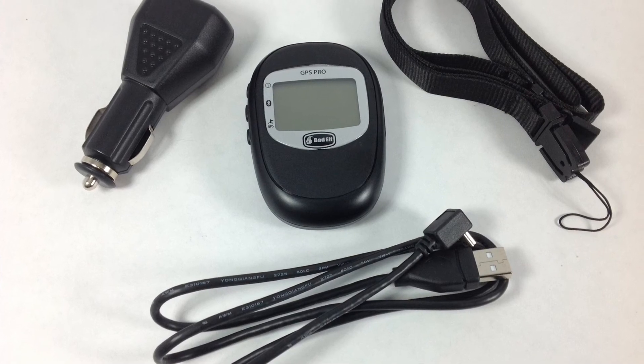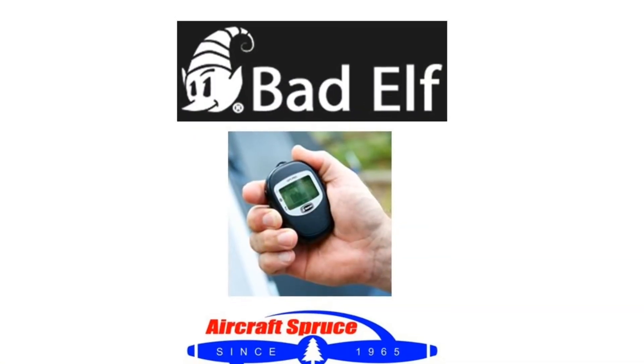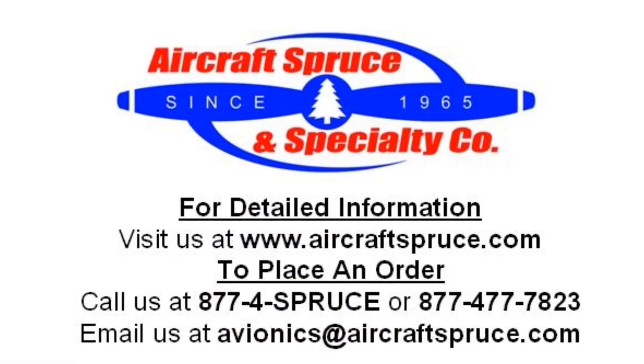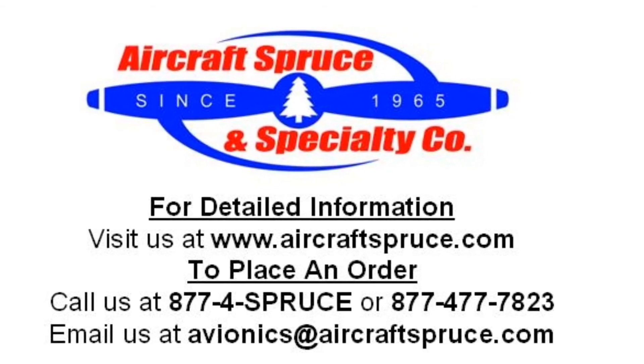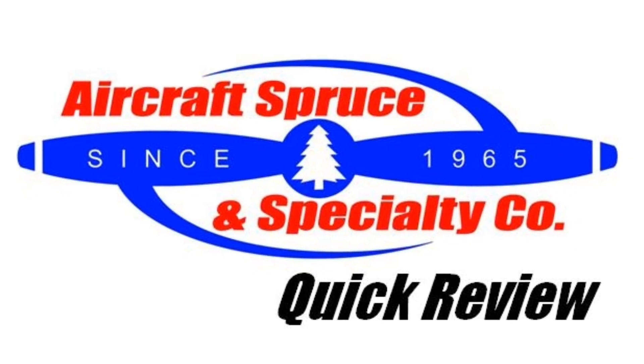The Badelf Pro comes with a USB charger and lanyard in the box. For complete product information on the Badelf Pro, please visit our website at www.aircraftspruce.com or call us at 1-877-4SPRUCE. We hope to see you next time on the Aircraft Spruce Quick Review.